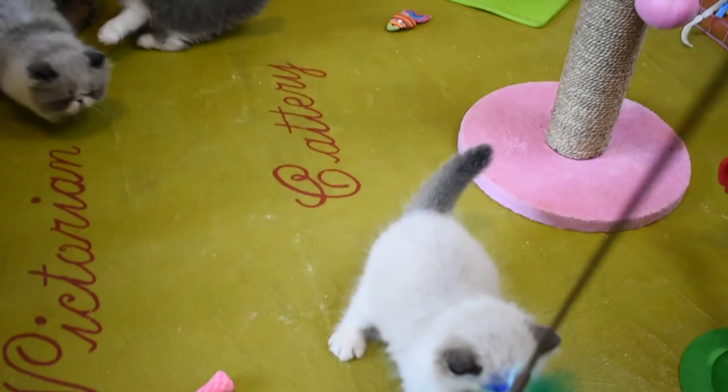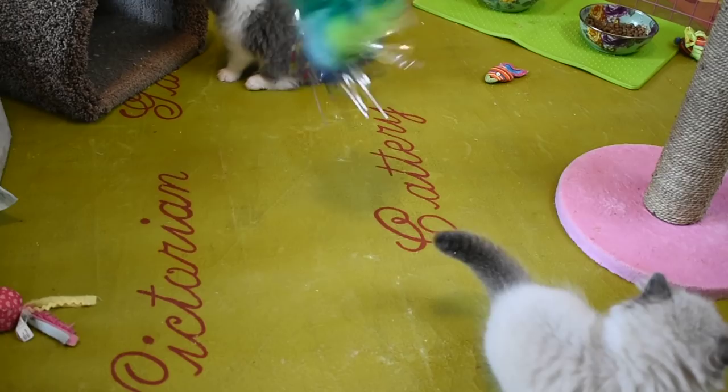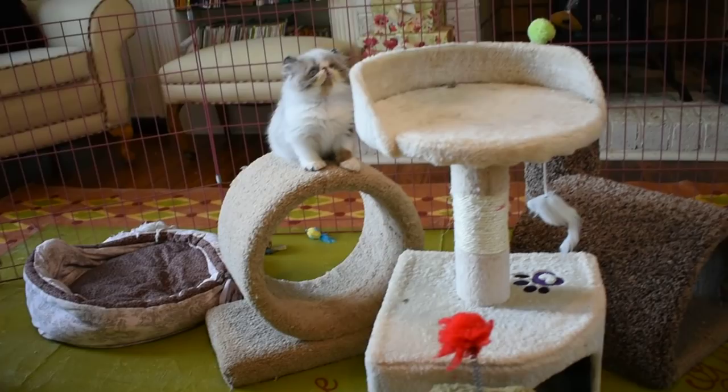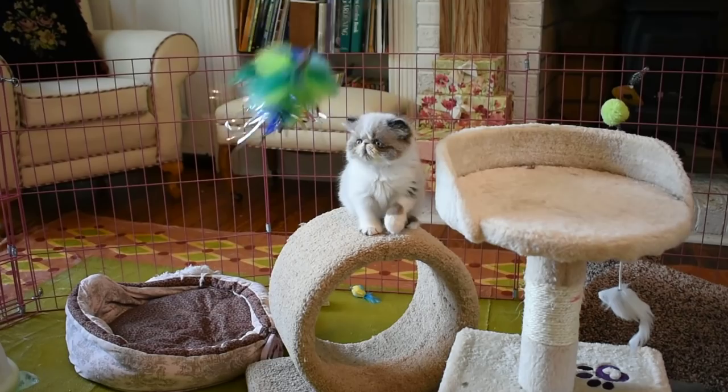What a bicolor Hemi is, is a Himalayan that has bicolor in its points. There's not a lot of breeders that breed them, so they're kind of rare. They're beautiful. They're exotic-looking.